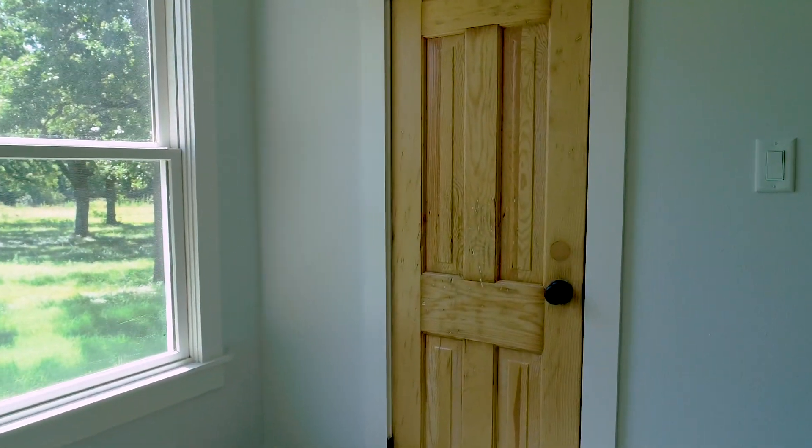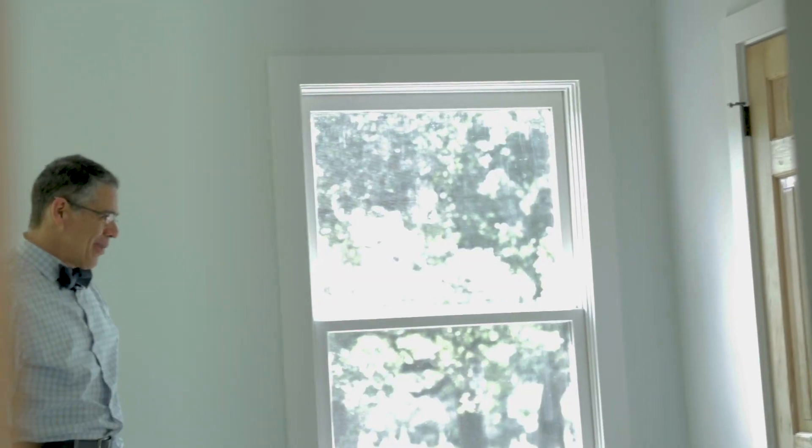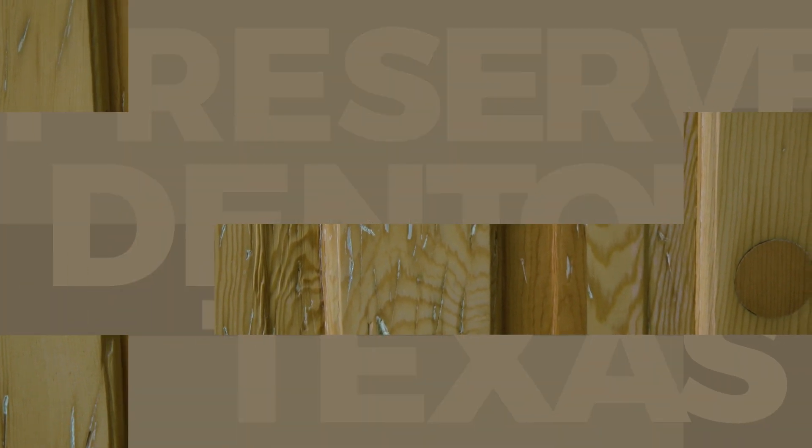And I got to see a repurposed door here — this door's got a story. I think that's a big dog scratch there. That's amazing. It's part of the history of the house. You're absolutely right.